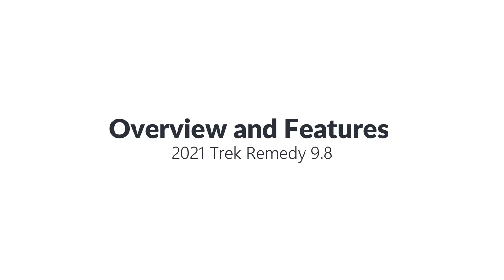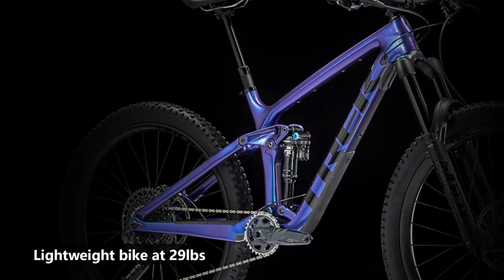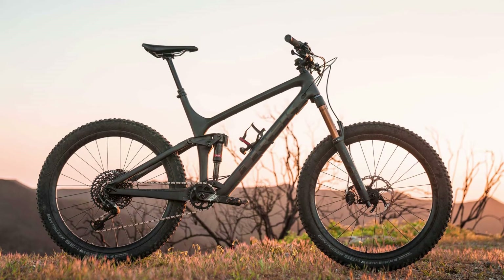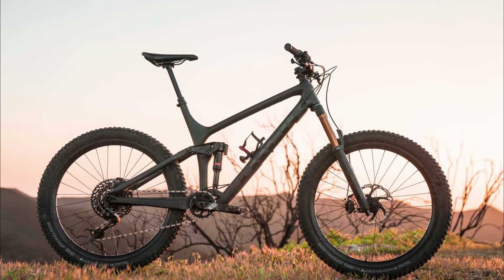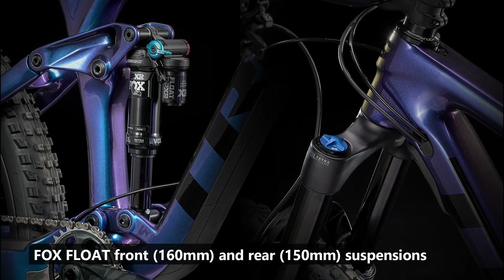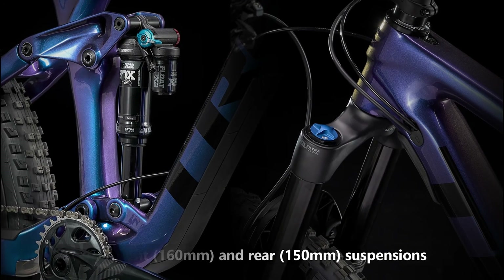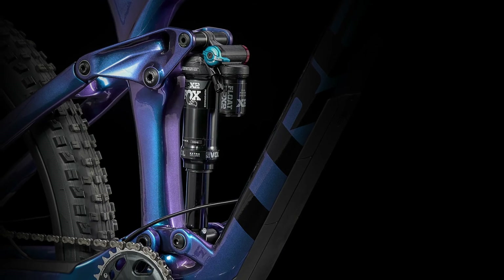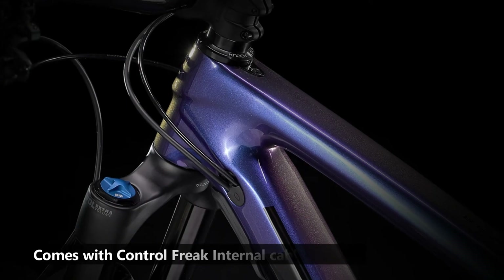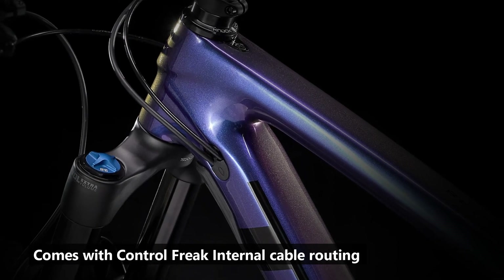For the 2021 Trek Remedy 9.8 overview, at only 29 pounds, it is a lightweight bike that you'll enjoy riding on hilly tracks and mountain roads. You'll be required to use less effort on ascents, which will prevent you from getting fatigued quickly. It is equipped with Fox Float front and rear suspensions that have 160mm and 150mm of travel respectively, enabling the bike to be comfortable even on rocky terrains. It also comes with Control Freak internal cable routing that gives the bike a clean and neat look.